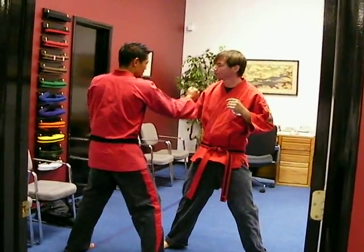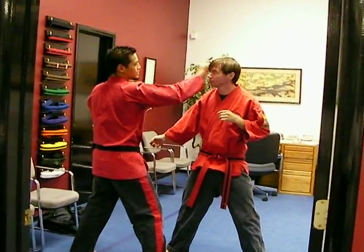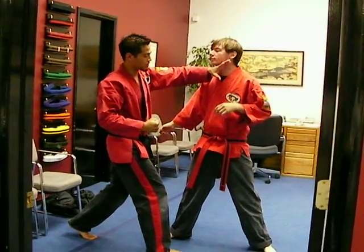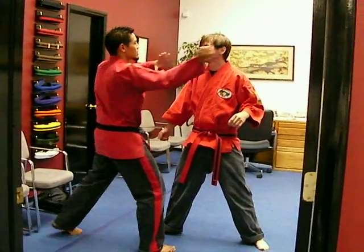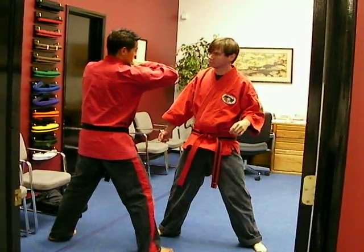Right punch, first one, right hand over block to the arm, right back knuckle to the tailbone. Left chudo goes to the throat, right uppercut to the stomach, left chudo again to the throat. Right hammer punch goes to the jaw, right chudo to the other side.